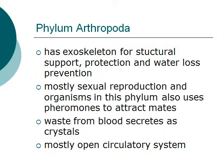The organisms in this phylum mostly have an exoskeleton designed for structural support, protection, and water loss prevention. They mostly have sexual reproduction, and the organisms in this phylum also use pheromones to attract mates. The waste collected from the organisms in this phylum will later be secreted and form crystals. They usually have an open circulatory system.